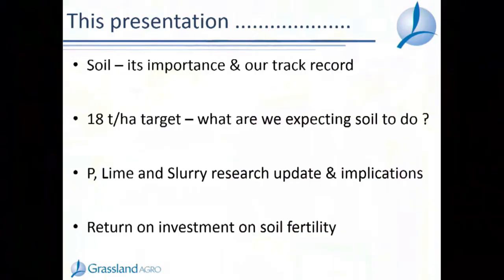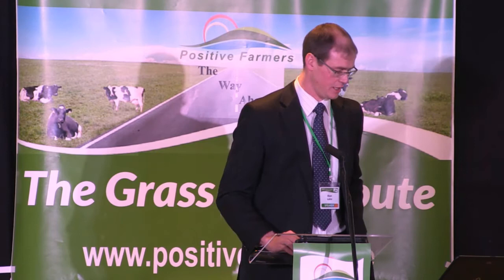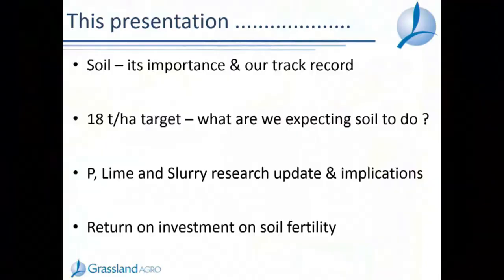This presentation will cover soil fertility under four main headings over the next 30 minutes. First, soil and its importance, then our track record looking at soil fertility trends and how lime, P, and K have gone over the last few years. Then I'll explore the 18 tonne per hectare target, research from Johnstown Castle on P and lime interactions, a slurry research update, and return on investment for soil fertility.